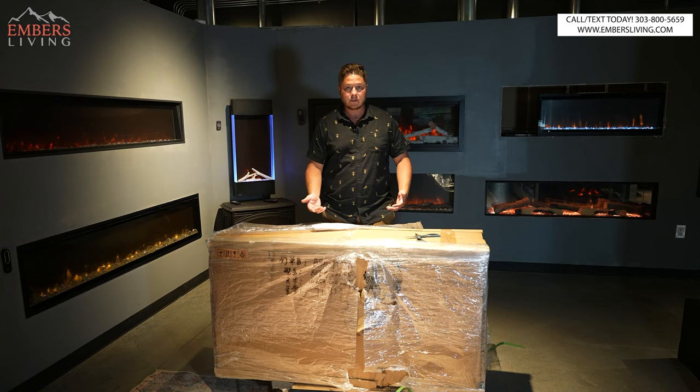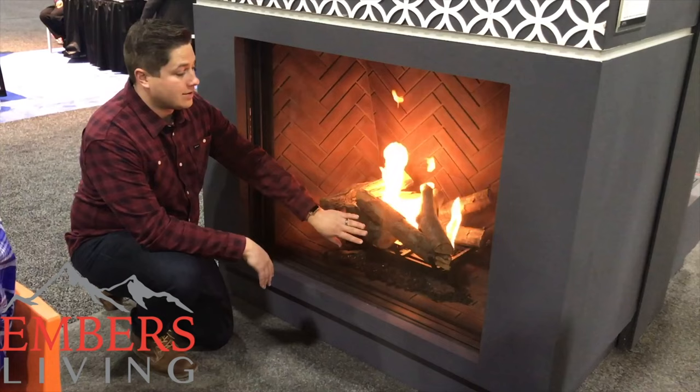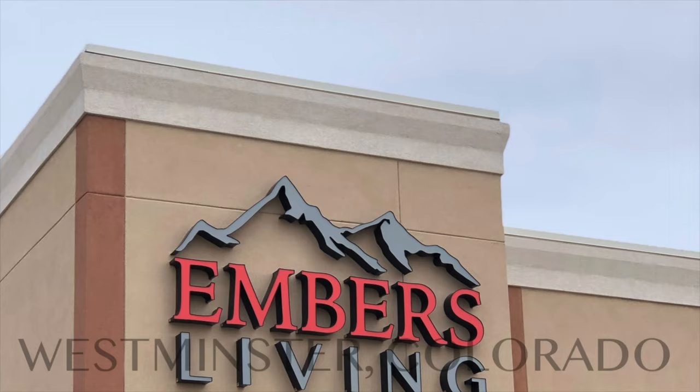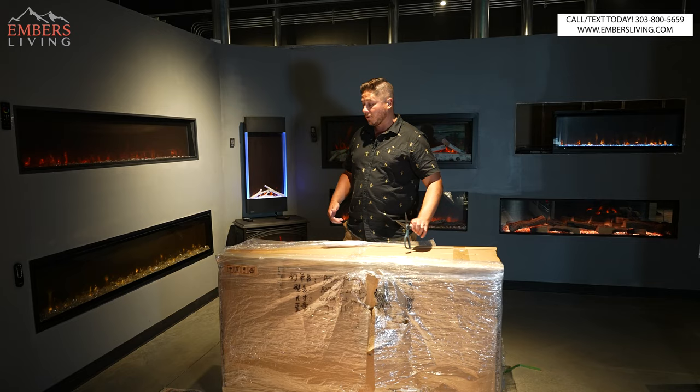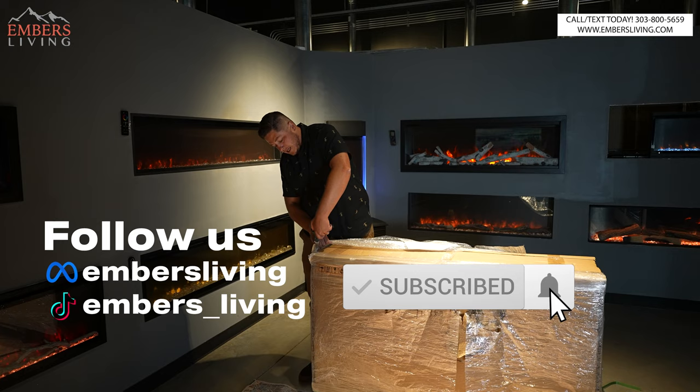That's to unbox it and see what it looks like. Don't forget, if you're in the Denver metro area, come to our showroom and you can see all these products for yourself. Or if you're new to our channel, make sure to subscribe. It helps us out a ton when you guys do that.